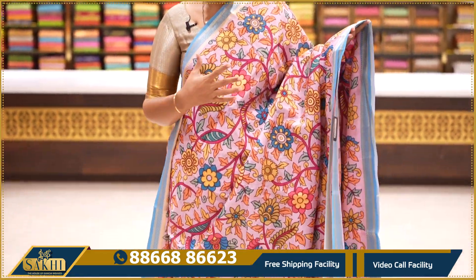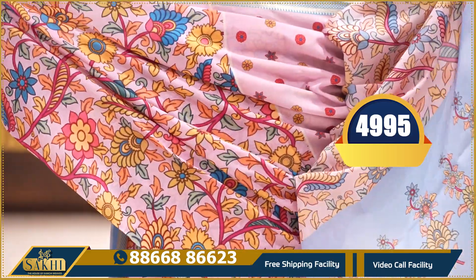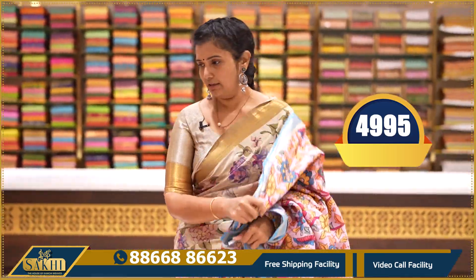Lilac with blue colour combination — floral print throughout the saree, pallu and blouse included. Price: ₹4,995.